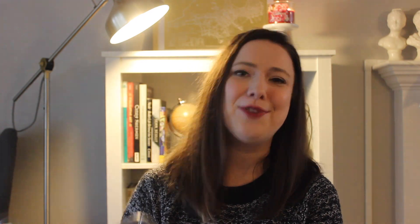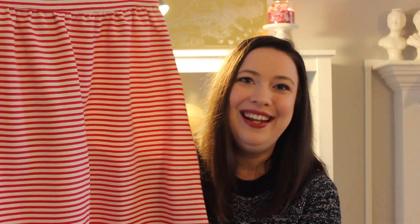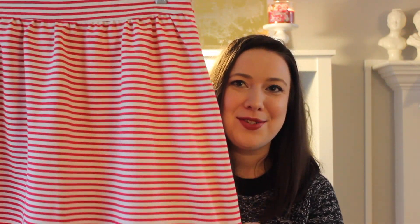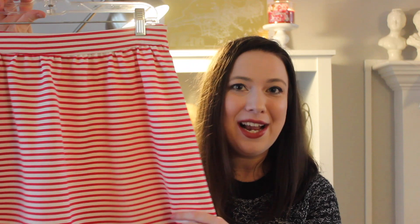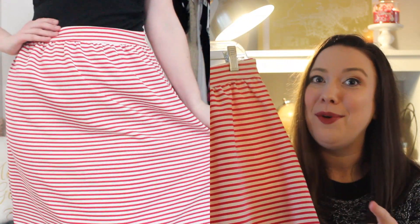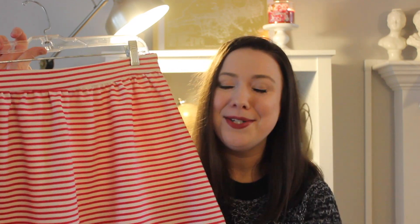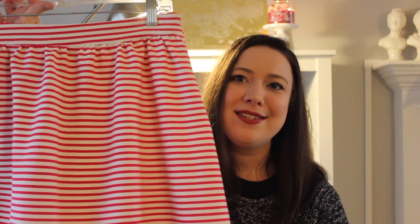Next up is an item I picked up at the Deseret Industries thrift store — this super cute, kind of candy cane skirt. I love the red and white stripes. I have something very similar in black and white, but I thought red would be a nice change and perfect for summer — great with navy, black, and a graphic tee, kind of like what you saw in my Valentine's Day lookbook. The shape is just so me and it was only six bucks.